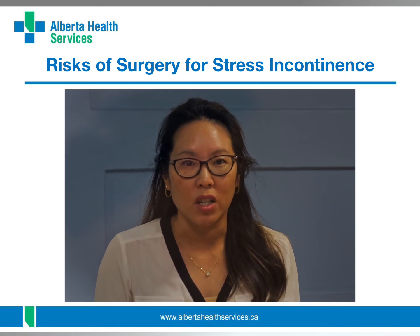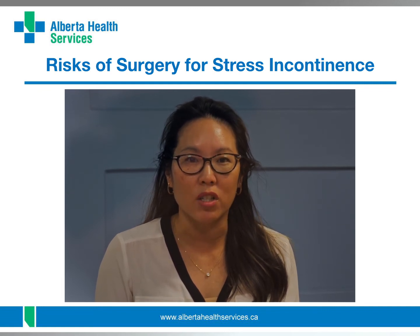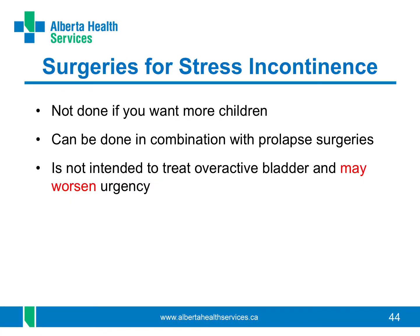If you're thinking about surgery, your surgeon may do tests before surgery to know your risk of complications. Be sure to ask your surgeon all the questions you have and make sure you understand the answers. You can't have these surgeries if you're planning to have more children. You can have stress incontinence surgery at the same time as prolapse surgery. It is most important to know that these surgeries do not work for symptoms of overactive bladder and can even make it worse — they are only for stress incontinence.